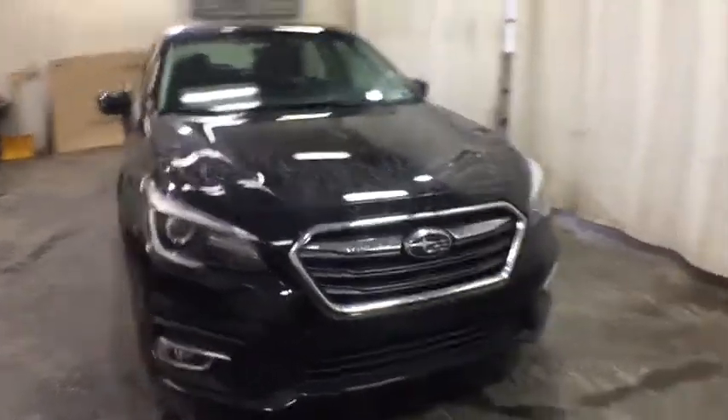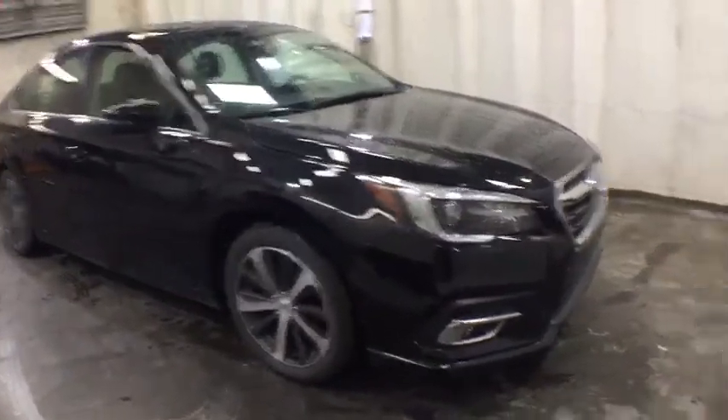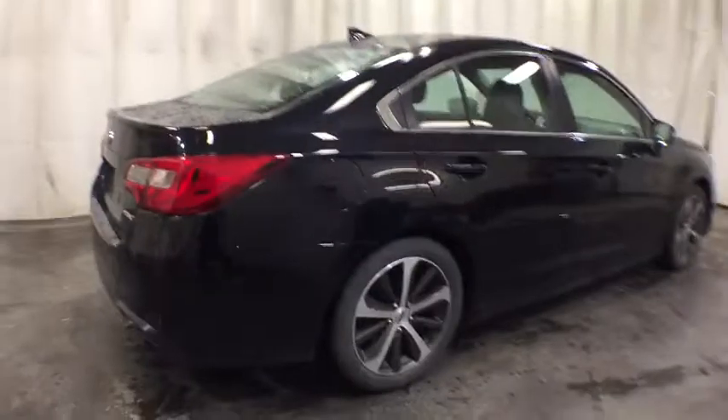Stop by and take a look at the 2018 Subaru Legacy. The Subaru Legacy offers a roomy interior and a dynamic drive you feel every second you're in the driver's seat. It's a refreshing alternative to the alternatives. Here are some of this vehicle's great options.